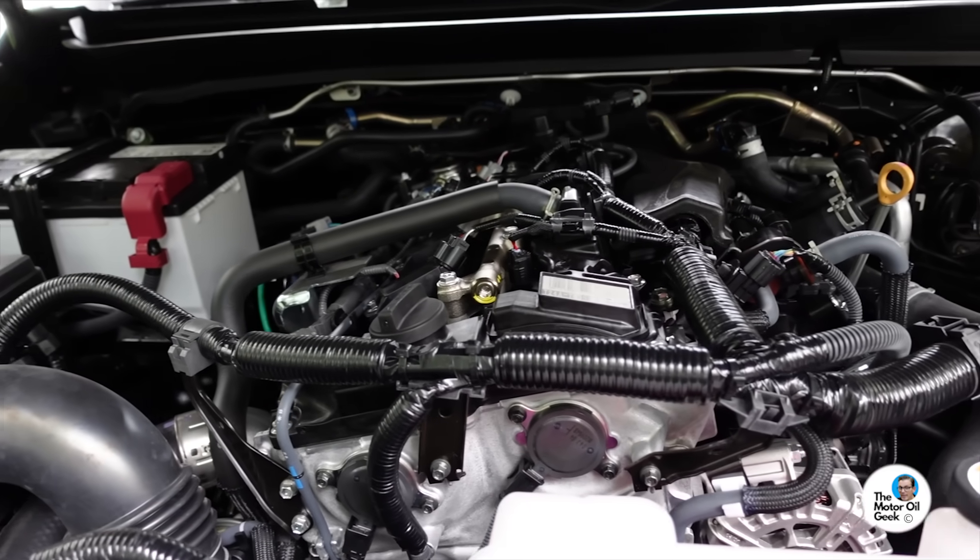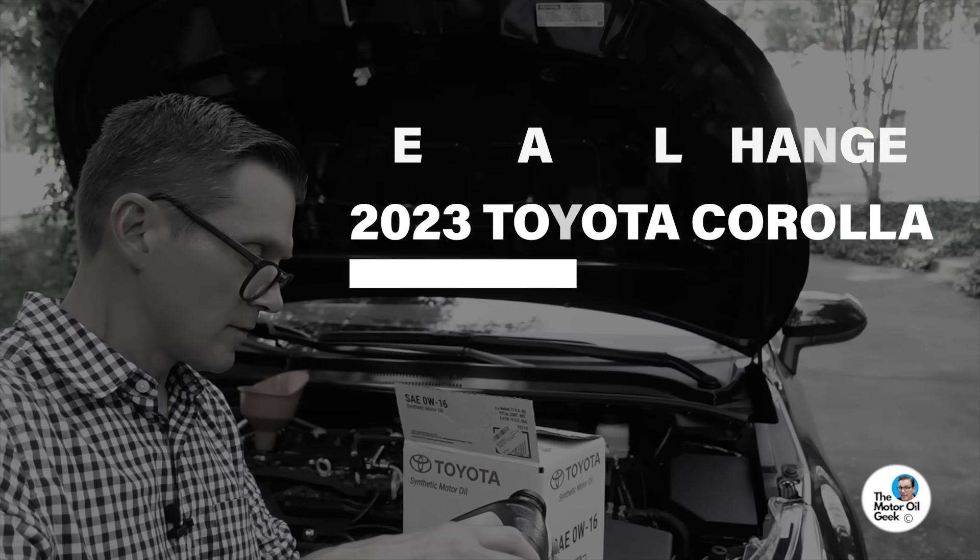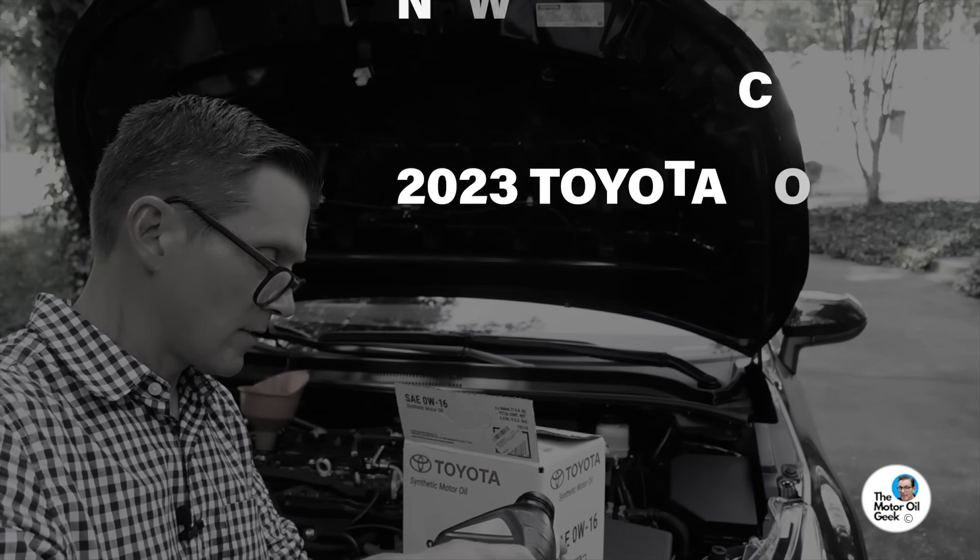Some of you might be wondering whatever happened to my daughter's car — that was the one we did the first 500-mile oil change with. Fortunately, she got a really great new job which caused her to move further away, so I don't have access to her car anymore. That's why we purchased this vehicle, so we can give you good, accurate test results on a more timely basis.